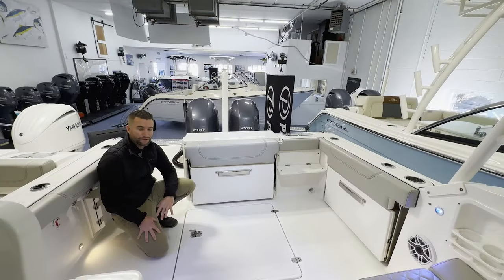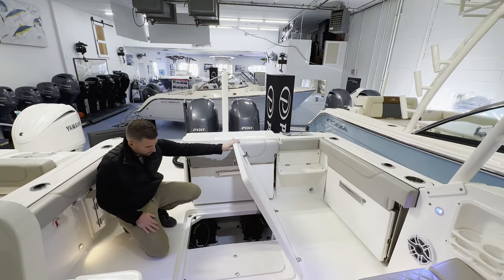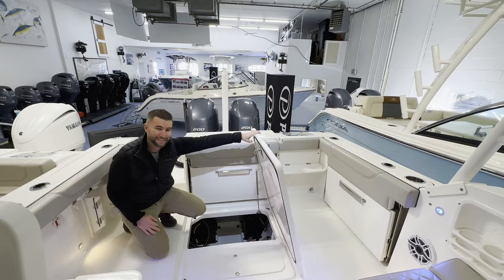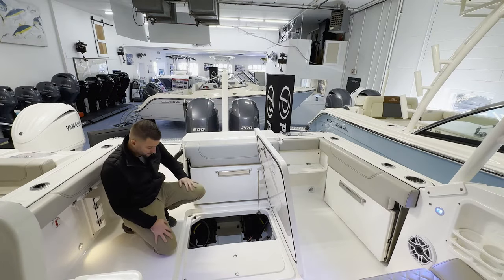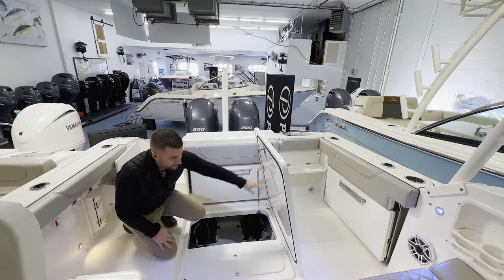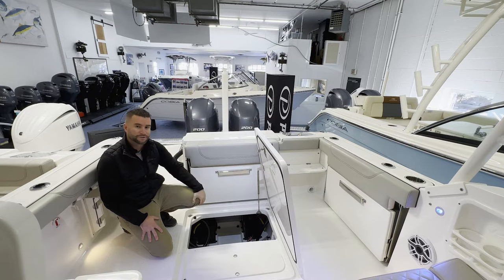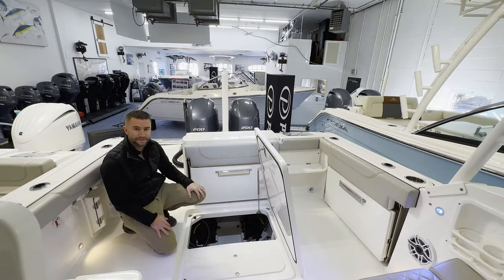Bilge access to this boat is easy and organized — simply lift this lid. All your pumps and valves are easily accessible. They're all labeled so you know what you're looking at. Your fuel filters — easy serviceable space. Look at the attention to detail on the underside of the lid; that's what separates Pursuit from the rest. Organized, well engineered, and attention to detail.